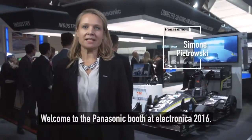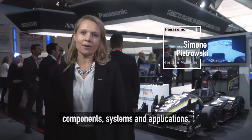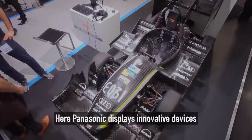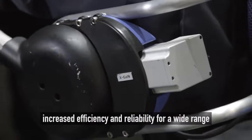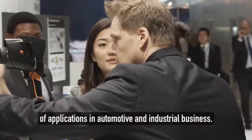Welcome to Panasonic's booth at Electronica 2016, the world-leading trade fair for electronic components, systems and applications. Here Panasonic displays innovative devices, increased efficiency, and reliability for a wide range of applications in automotive and industrial business.